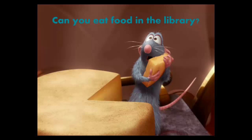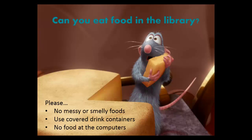Hungry? You can eat in the library, as long as it's not messy or smelly. Drinks in covered containers are welcome too. Please, no food at the computers.